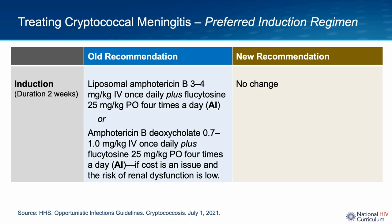According to the opportunistic infection guidelines, the preferred induction therapy for cryptococcal meningitis consists of at least two weeks of intravenous amphotericin B plus oral flucytosine. Ideally you would use the liposomal formulation of amphotericin B to minimize renal toxicity, but if it is not available, amphotericin B deoxycholate is also an option. Importantly, the updated cryptococcal disease guidelines have made no changes to the recommendation for induction therapy.